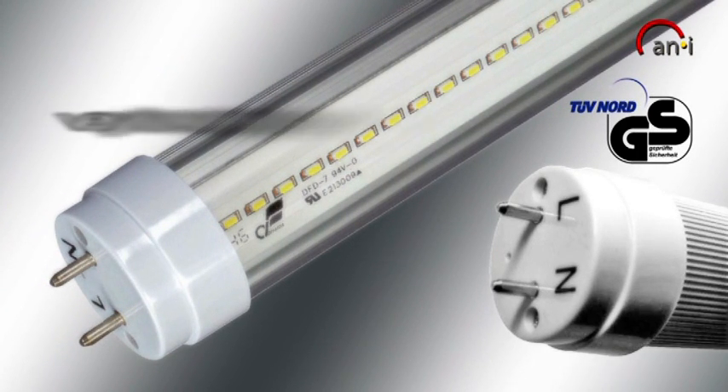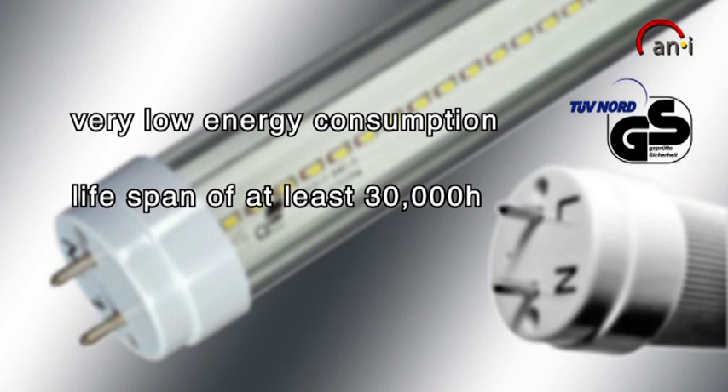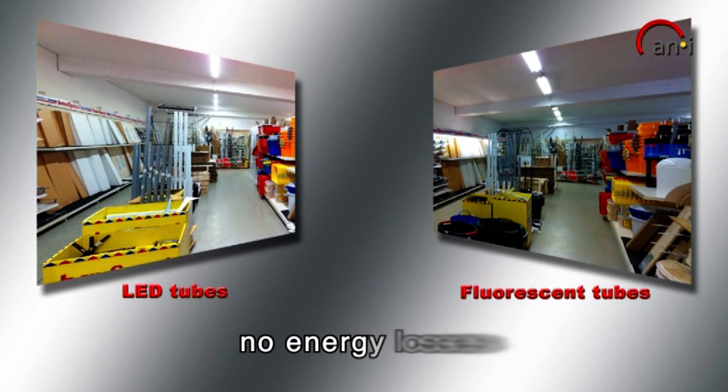Very low power consumption of just 14 watts and 28 watts respectively. An average life expectancy of at least 30,000 hours. Very easy installation in existing facilities as it is produced in standard sizes. Brighter than conventional fluorescent tubes, with no ballast and starter required, thus there are no energy losses.